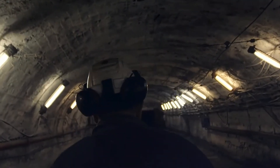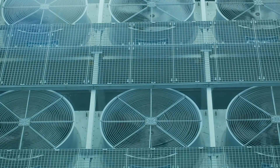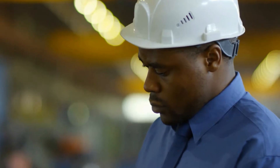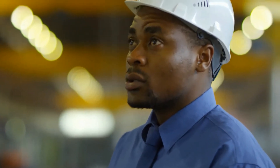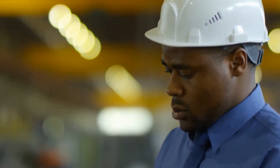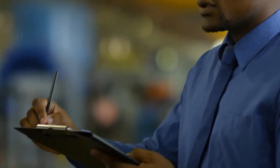Underground mines require thousands of people working in hot conditions. Keeping the temperature down requires massive air cooling and ventilation systems. If these systems fail, temperatures rise and working conditions become too dangerous. When a compressor unit in the system failed, a gold mine had no choice but to shut down. The wrong compressor oil was ordered and used, costing the mine time and money, but thankfully no injuries or lives were lost this time round.